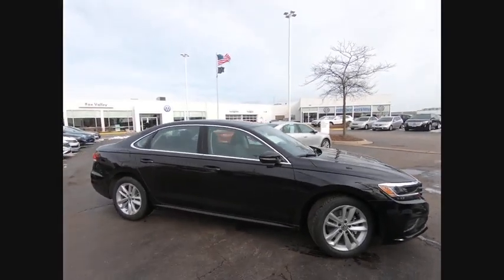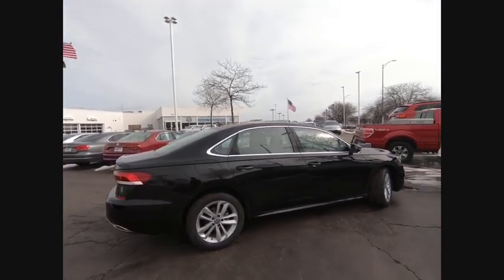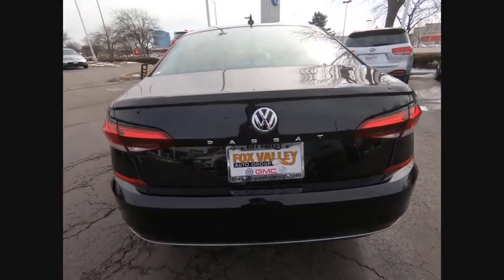Make a great choice today with the 2020 Passat. The Volkswagen Passat is roomy and powerful. It offers a supple and controlled ride with a quiet and comfortable experience. Volkswagen brings it all together.